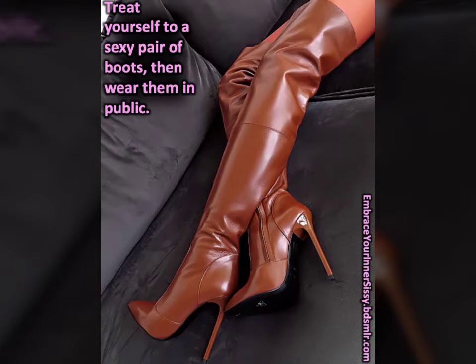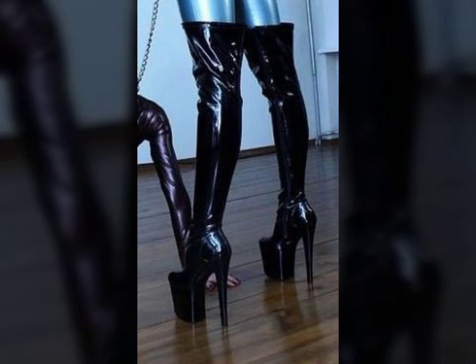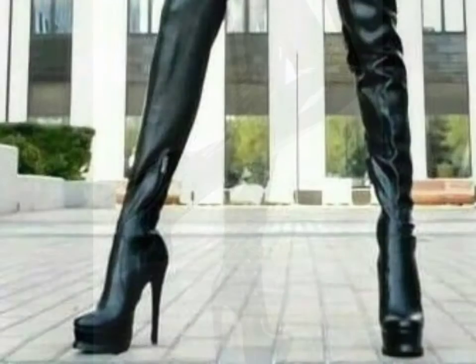Hello friends, welcome to my YouTube channel Fashion Spa. How are you friends? I hope you will be fine and doing well. Today I am going to share with you beautiful and stylish leather latex thigh-high boots designs. These are very beautiful, stylish, and trendy — I am showing you the best and trending designs.